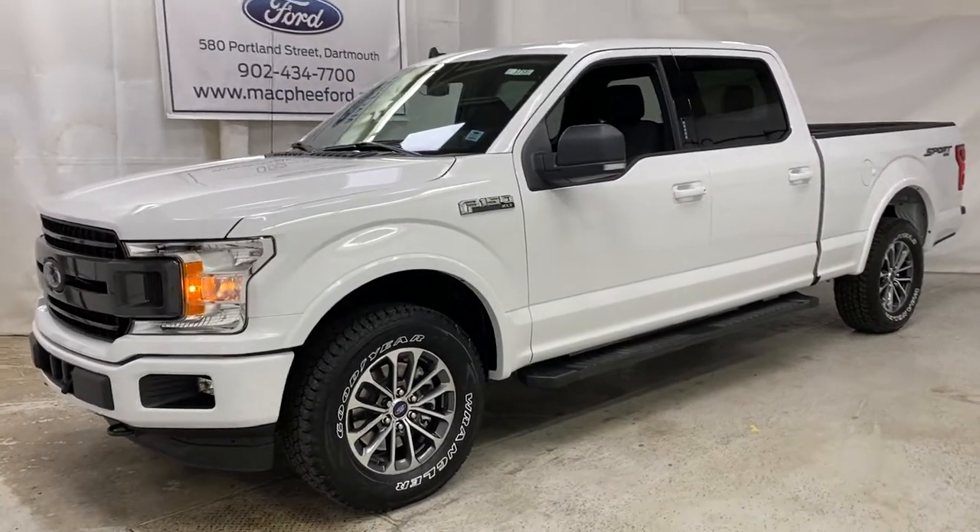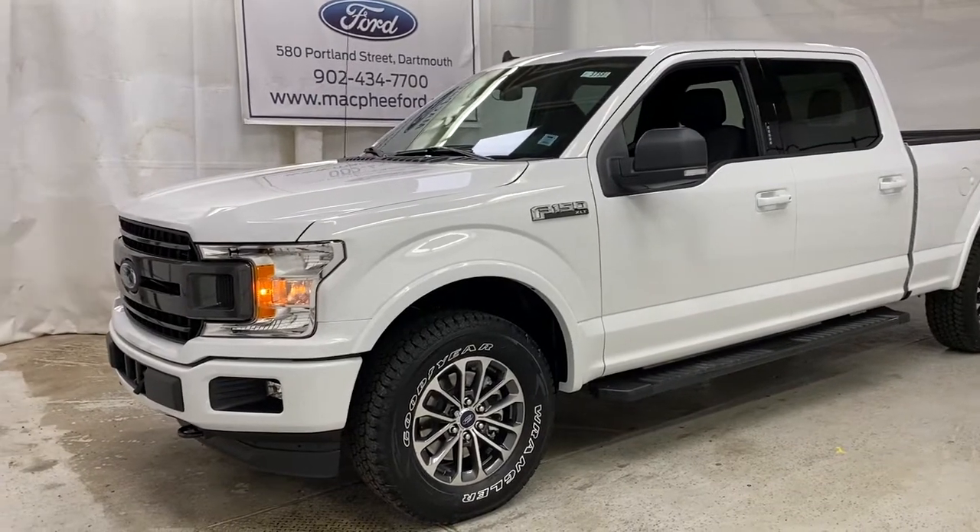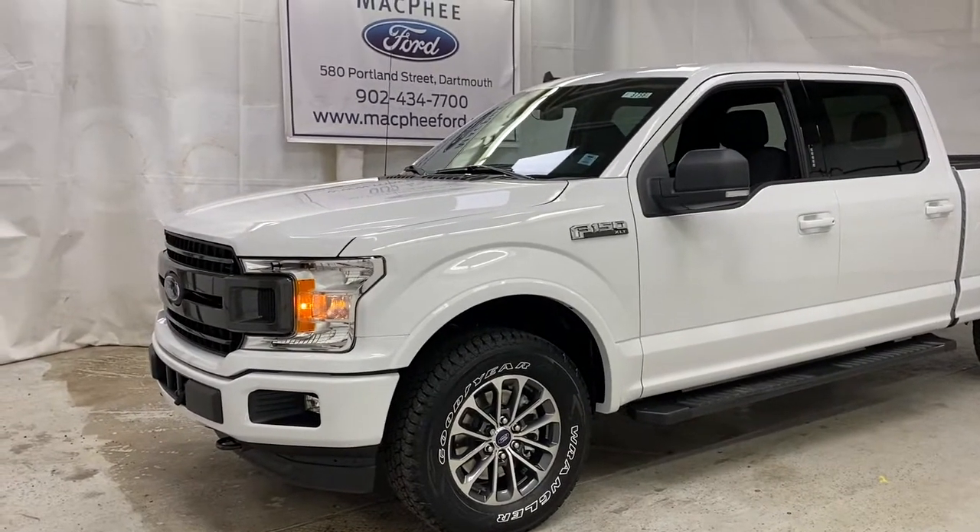Welcome back to McAfee Ford. Today we're taking a look at this 2020 Ford F-150 XLT.